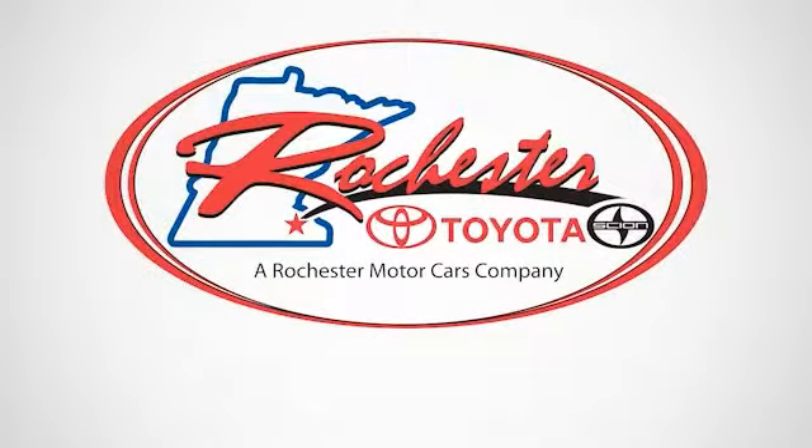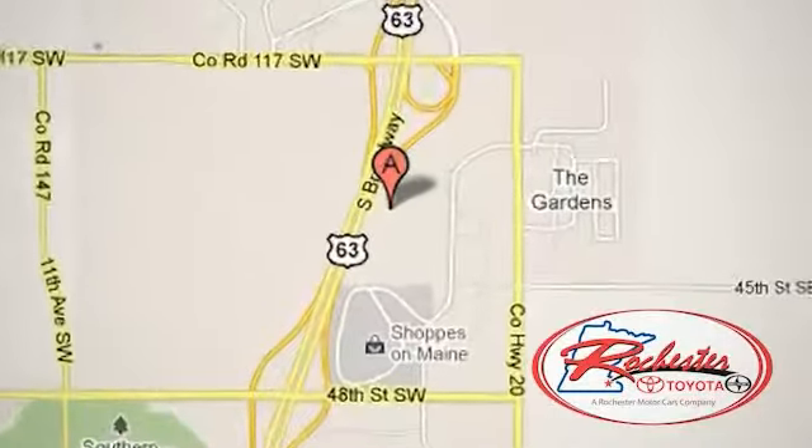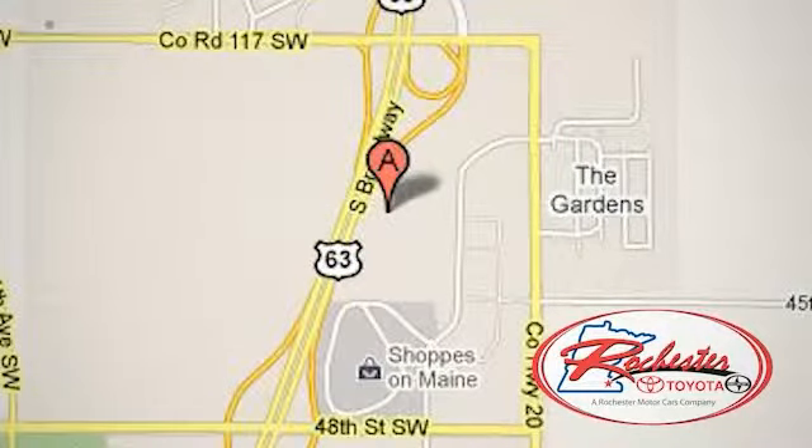Experience the difference at Rochester Toyota Scion. We're conveniently located between 40th Street and 48th Street southeast on Highway 63 South in Rochester, Minnesota.